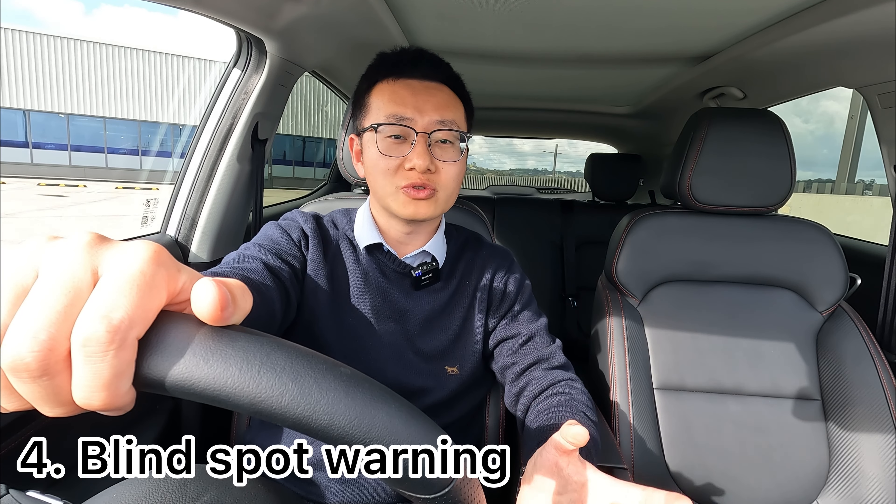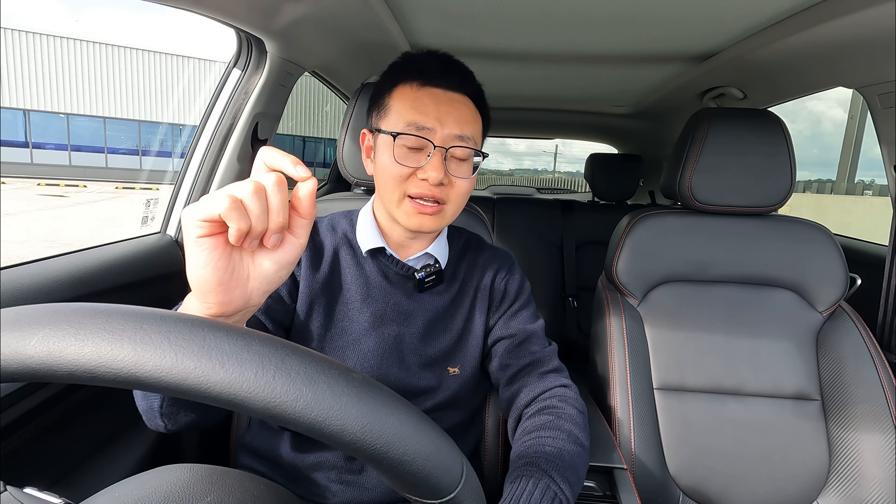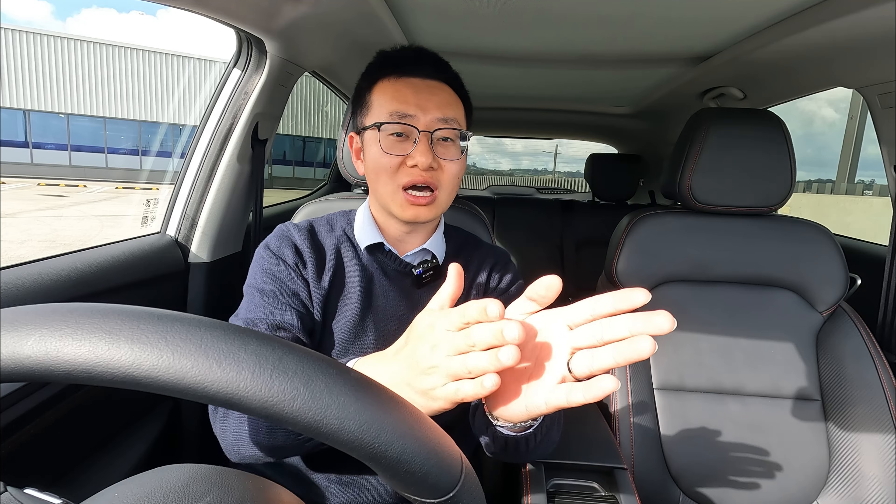The next common question is: does the blind spot detection give you a warning if you're indicating or getting close to a detected vehicle? The quick answer is no — there is no audible warning on the blind spot. Instead, it flashes. When you drive forward and a vehicle behind you is approaching faster than your speed, the blind spot monitor light comes on.